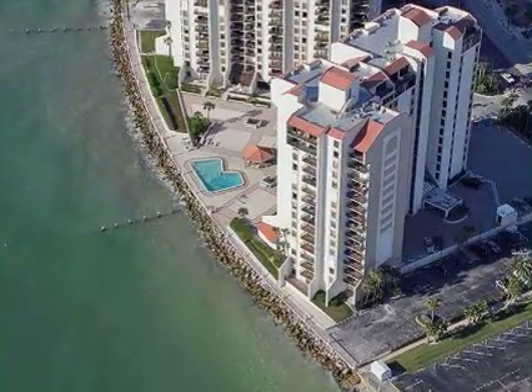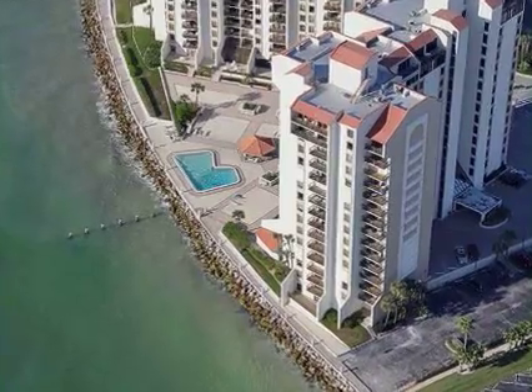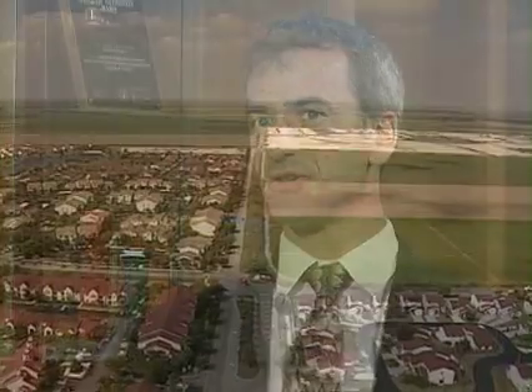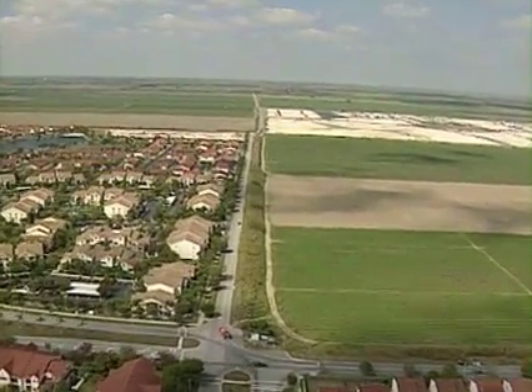Sea level rise is going to have a lot of impacts and already has been having some impacts in Florida. For example, the location of the coastline is moving landward as sea level goes up, and this is very rapid in some places in Florida because we have a very flat landscape. So even a little bit of rise in sea level can really move the shoreline quite a ways landward.